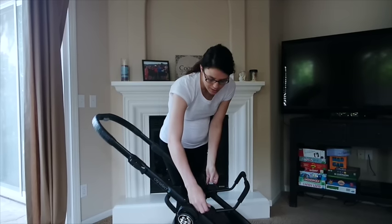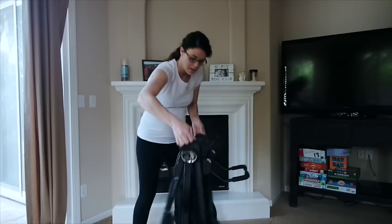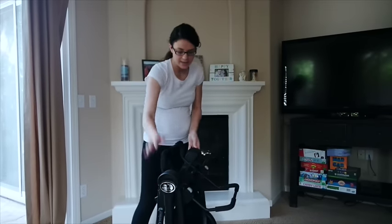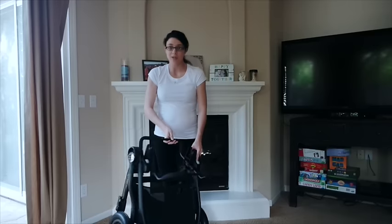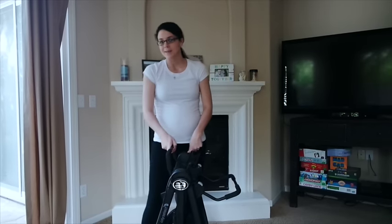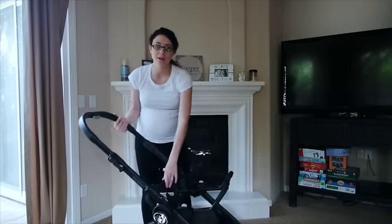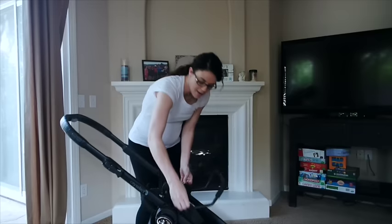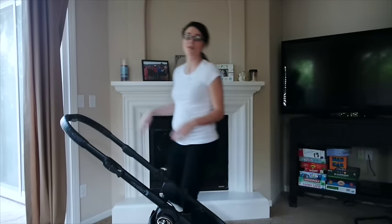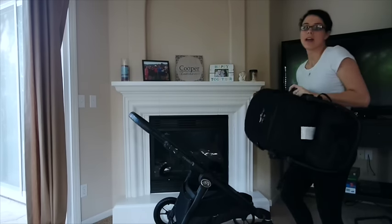I wanted to show you that even with the adapter on, the stroller still folds, which is awesome. Not that taking this piece off is a chore at all, because it's really simple, and folding it back up is really simple too. Anyway, I'm going to take off the adapter and put the seat on, which is also very very simple.